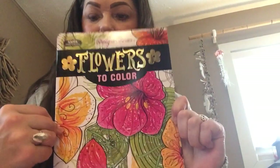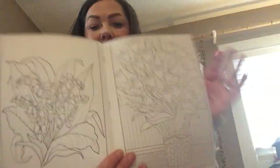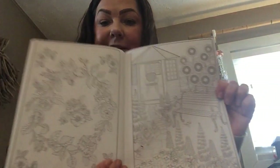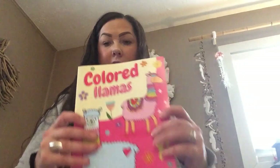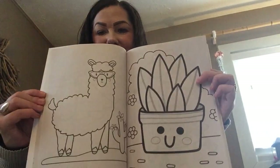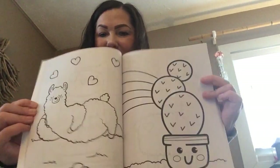I did get two coloring books. This one is an adult coloring book — Flowers to Color. This has beautiful pictures and my mom is like a crazy gardener and I'm kind of obsessed with plants myself, so I'm excited to color in these. Then I got another llama coloring book. This has a lot of other things in it besides llamas, but the pictures are so stinking cute — I just had to get this. I was obsessed with it.